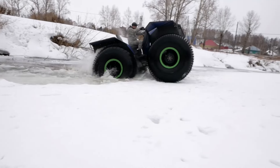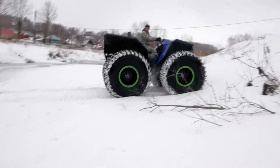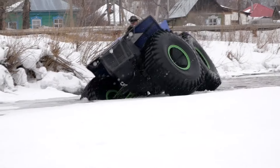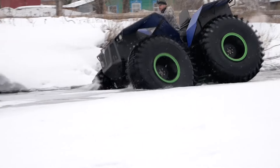The power unit is a 140-horsepower inline four-cylinder Toyota petrol engine paired with an automatic transmission. The all-terrain vehicle has a flat bottom along its entire length and a clearance of 600 to 800 millimeters, depending on the choice of tires.